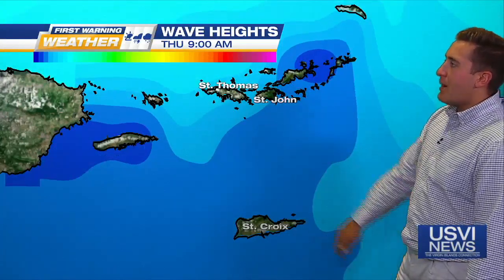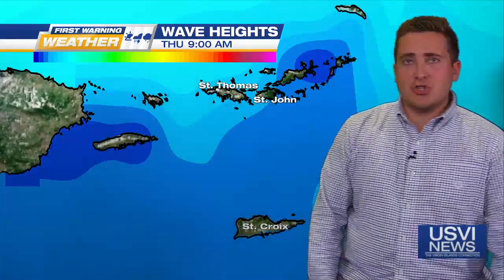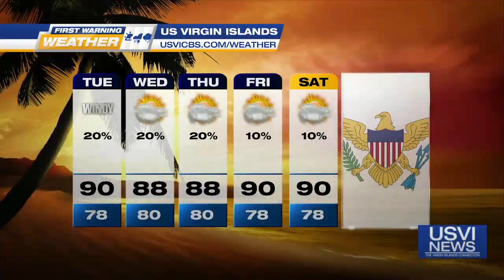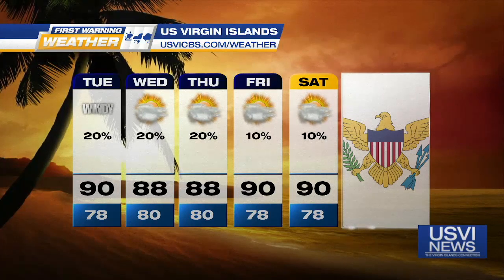For the most part, many of the southern areas — St. Croix and the southern parts of St. Thomas and St. John — should be shielded from the majority of that wave action. Our Tuesday forecast calls for windy conditions across St. Thomas and St. John, but otherwise mostly sunny skies with highs of 88 up to 90 degrees Fahrenheit — around 30 to 33 degrees Celsius.